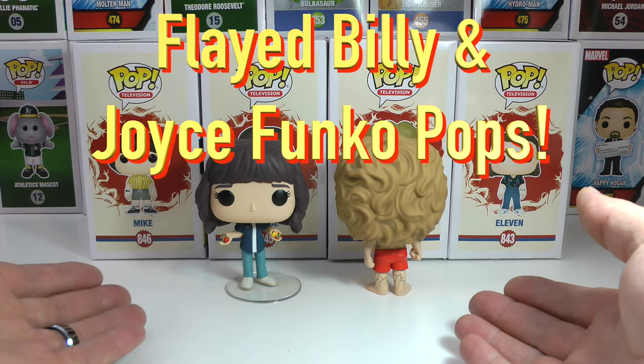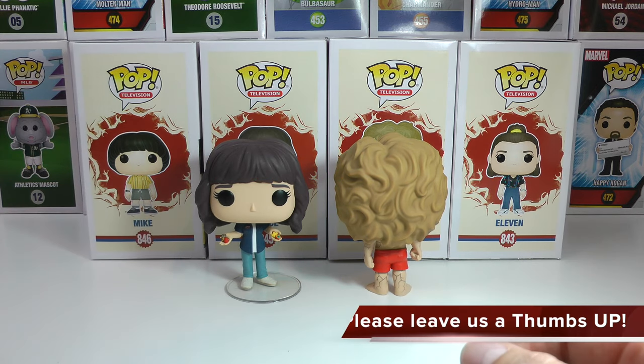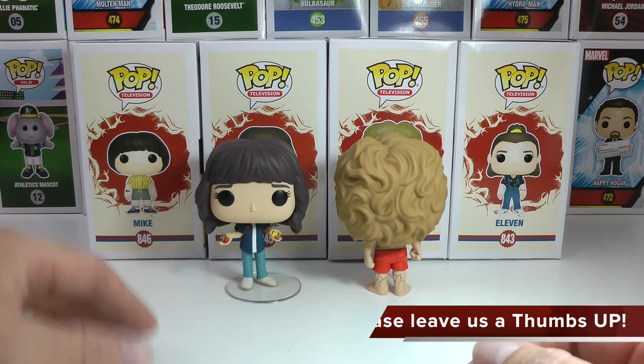What's up everyone? DT's here and today, yes, I finally got Flayed Billy and the awesome Joyce from the Wave 2 Stranger Things Series 3 Funko Pop Collection.